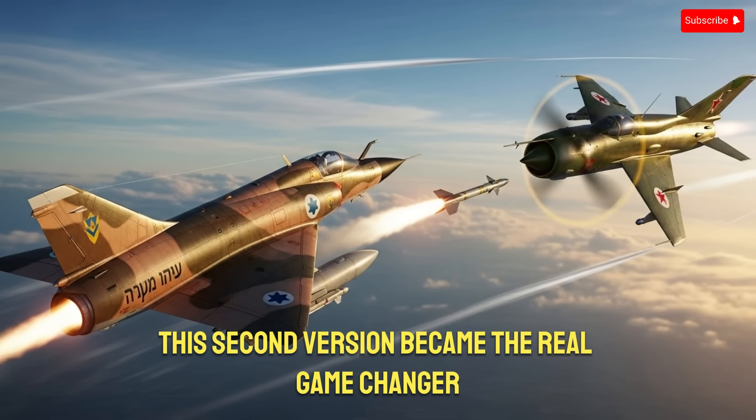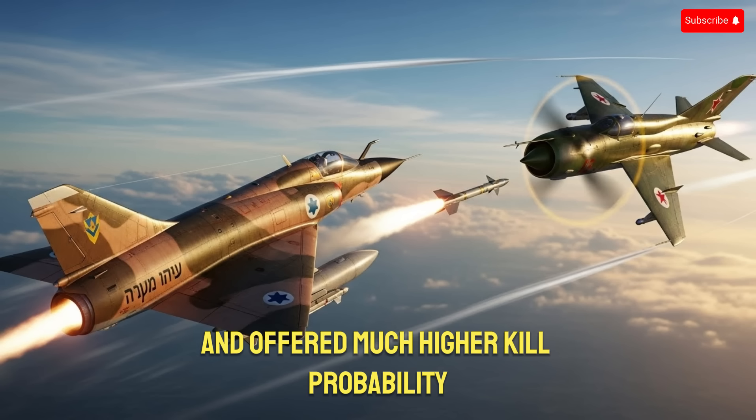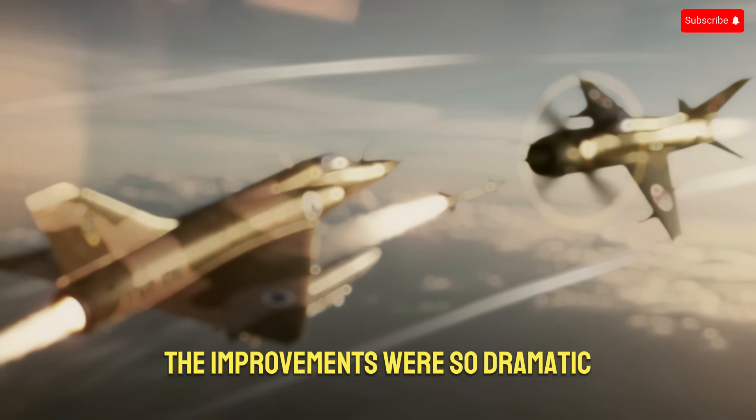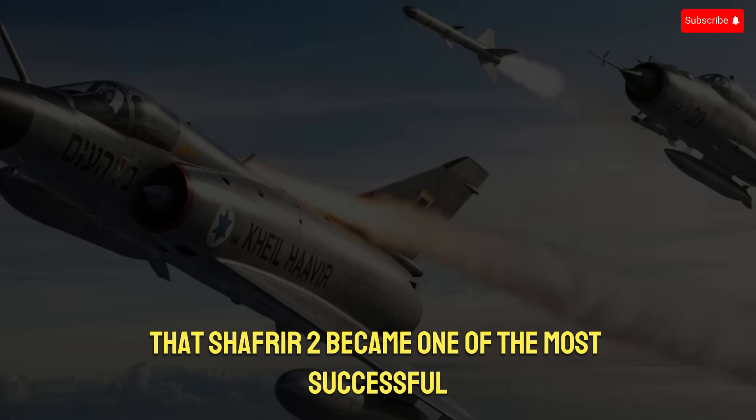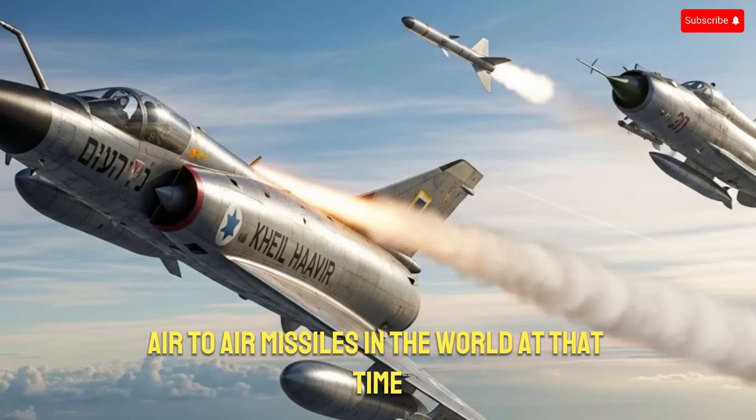This second version became the real game changer. It was more reliable, had a better seeker, and offered much higher kill probability. The improvements were so dramatic that Shafria-2 became one of the most successful short-range air-to-air missiles in the world at that time.